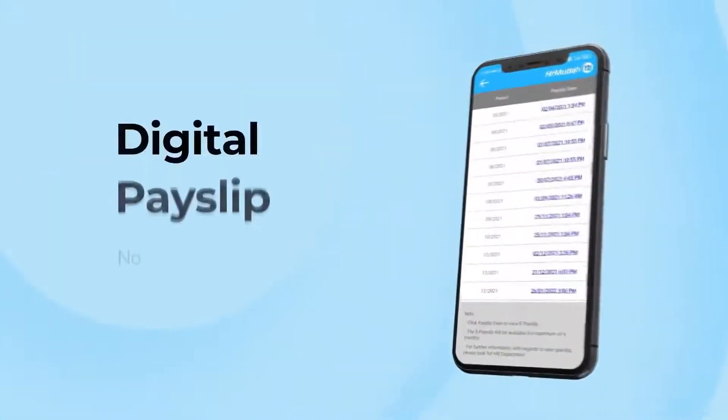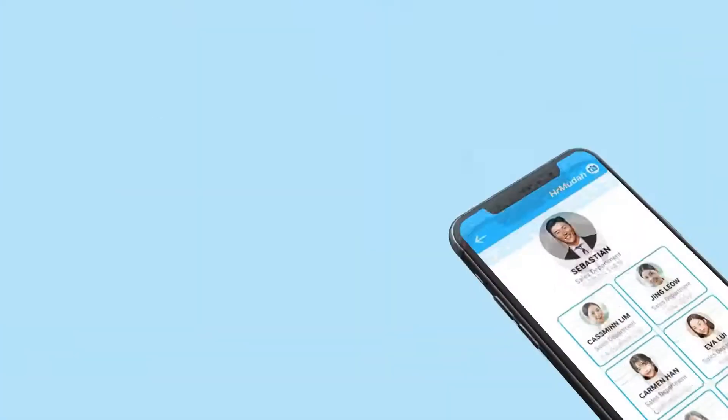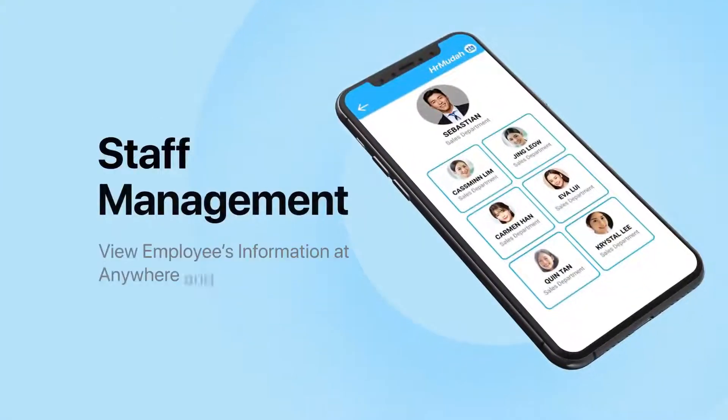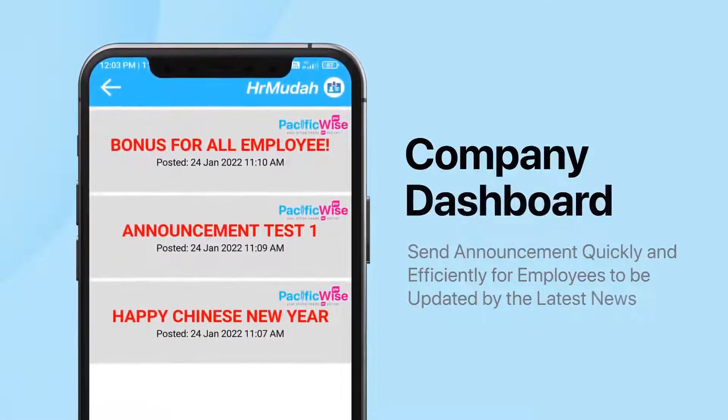Digital payslip distribution means HR no longer needs to distribute face to face, avoiding the hassle of reprinting, and employees can view at any time. Staff management function so that managers can view employee information anywhere at any time. Company dashboard function to send notifications and announcements quickly and efficiently, keeping employees updated with the latest news.